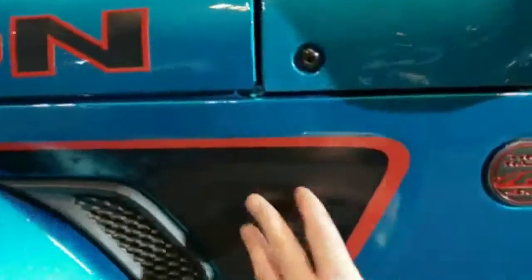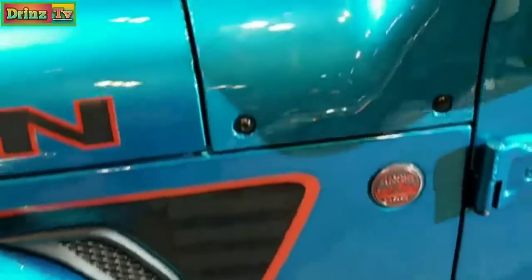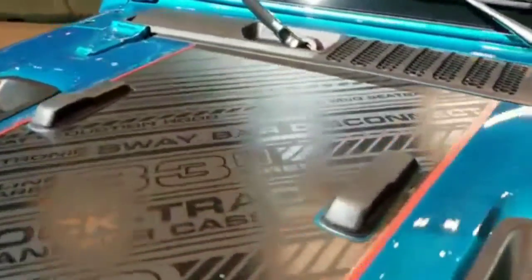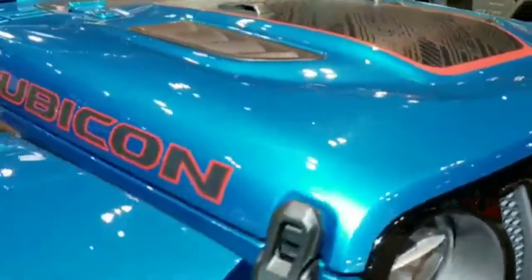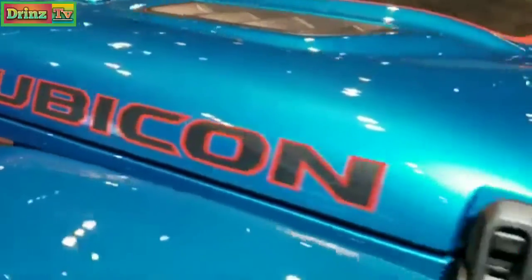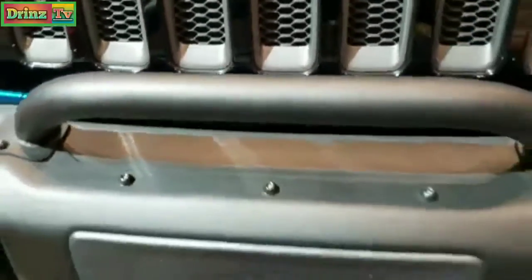Including the American flag sticker here. You get the Recon badge, the Granite Crystal Jeep lettering with the red outlines. You get the black hood decal — black and gray — 4:10 locking differentials with the Dana 44s. You get the sport hood, the black Rubicon lettering on the hood, the gloss black grille, the red tow hooks, and the heavy-duty metal bumper.